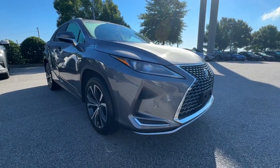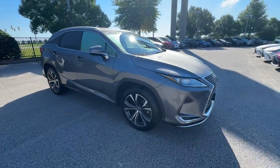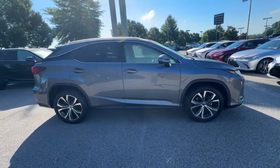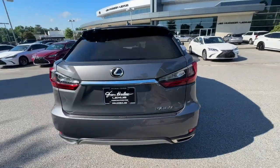You will love the features of this 2021 Lexus RX. This vehicle is an outstanding buy with fewer than 60,000 miles on the odometer. Take a closer look at this captivating RX.